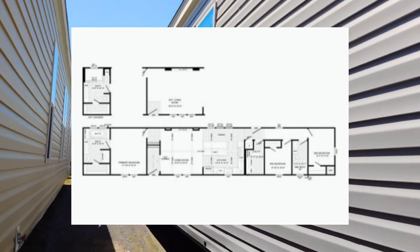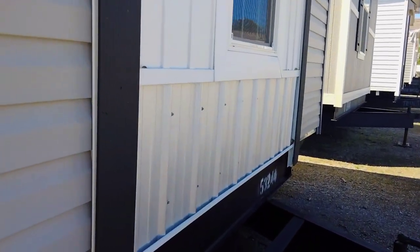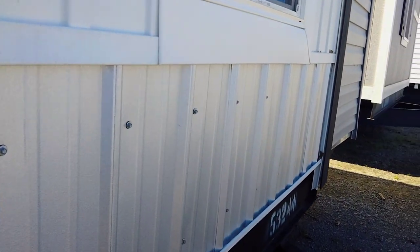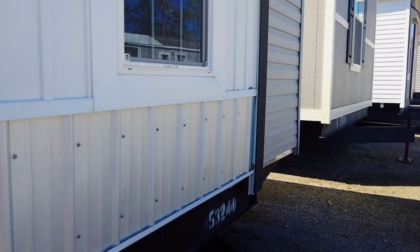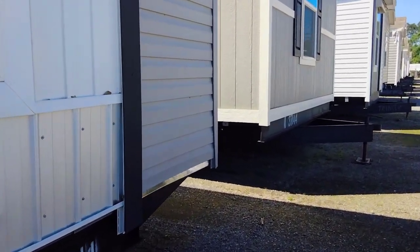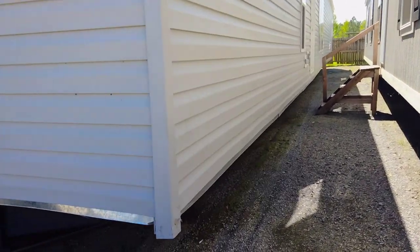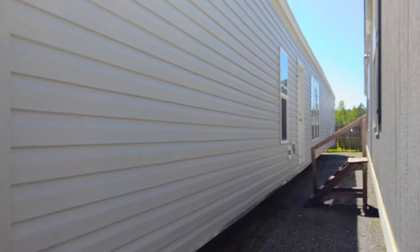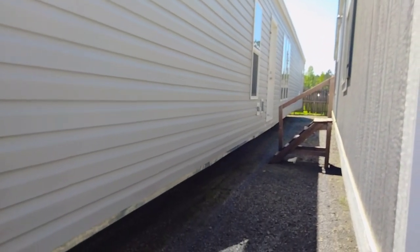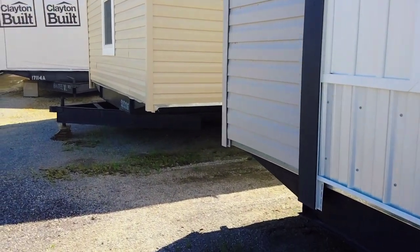This is a nice little home right here. It's got vinyl siding all the way around, and at this front end you've got actual sheet metal right there. It's got shingle roofing. It's kind of hard to get a good outside view because these homes are pretty close together, but you've got your AC disconnects right there, outlets, and all your hookups in the back.